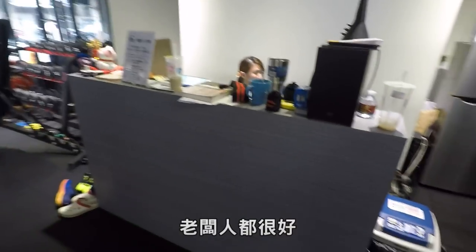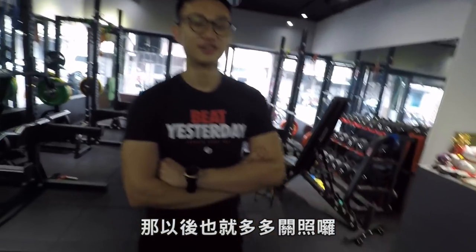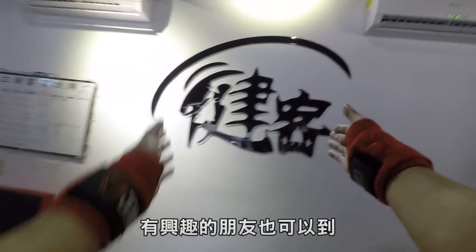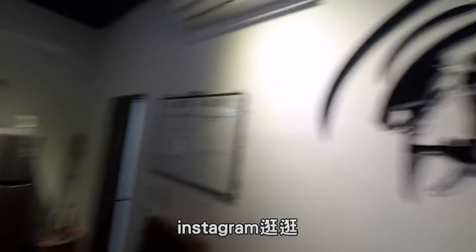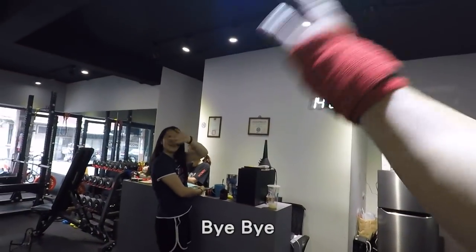好的，以上就是我的訓練場所。有興趣的朋友可以來聊聊天參觀，老闆人都很好。好啦，那今天就謝謝我們蔡老闆提供的場地讓我在這邊做拍攝。那今天的影片就到這邊，有任何問題的話歡迎留言給我。有興趣的朋友也可以到三健客的粉絲團或是Instagram逛逛，那我是劍人，我們下次見，掰掰。